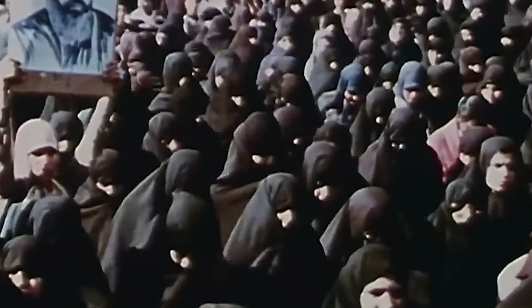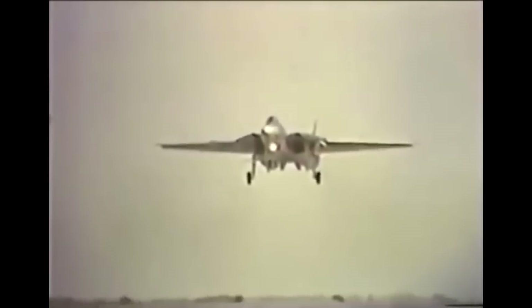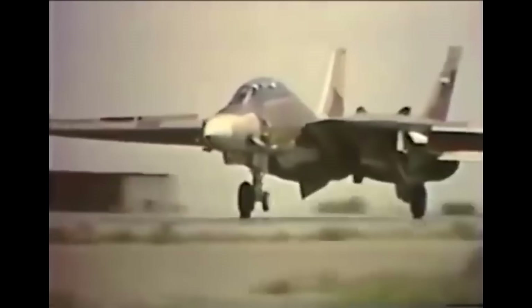However, this supply of equipment would be halted when, in 1979, the Iranian government saw a rapid change in structure with the Islamic Revolution. The final F-14 order was kept in the United States, while American engineers in Iran were told to leave the country and take the equipment needed to keep the F-14s in the air.